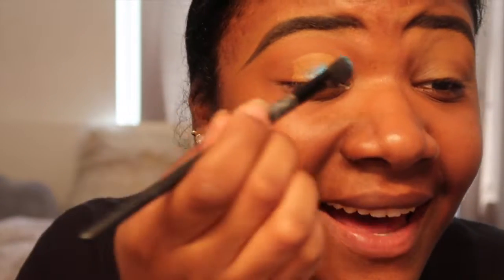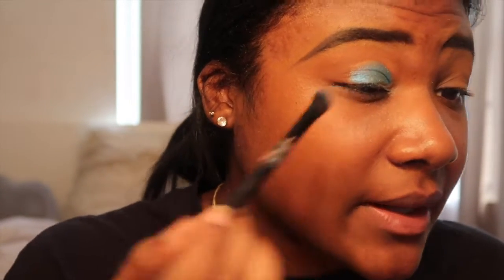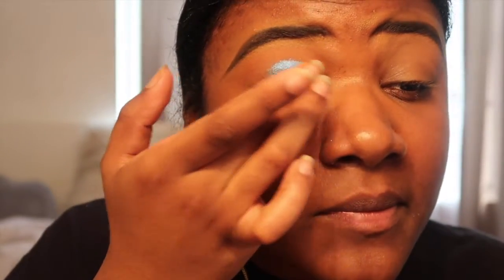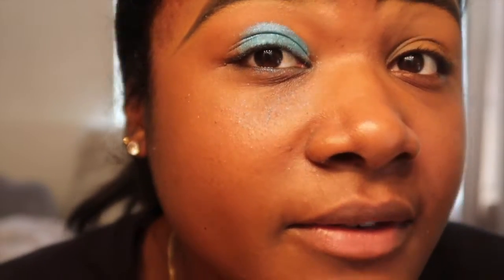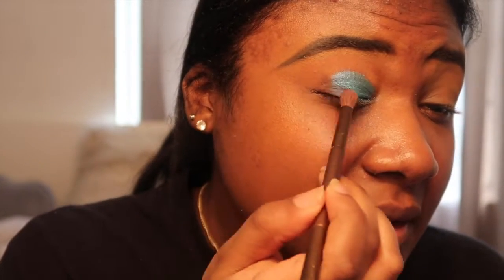Oh, do you guys see that? It's just so good! Fair warning — there's going to be a lot of fallout. I literally have blue particles already on my face, so just keep that in mind. I'm going to take my finger and press into Leo and just press that onto my lid. This fallout is horrendous. Once the blue is laid on, I'm going to jump into the shade Hugo and put that on the outer V — that negative space right there — and pack that right on the outside and a little bit over here, just so the colors blend.